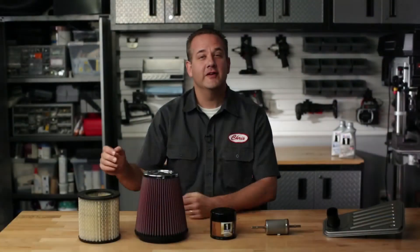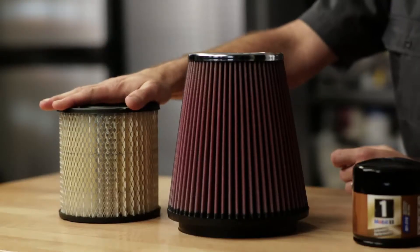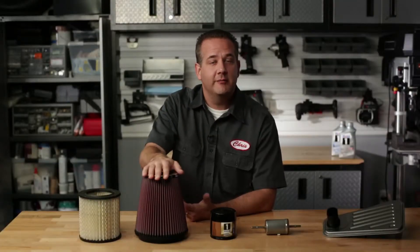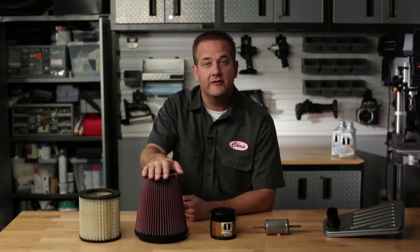When you hear the word filter when talking about cars, the one that comes to mind first the majority of the time is the air filter. A standard air filter helps remove dirt, dust, and other particulates from the air flowing into the throttle body. A high performance air filter will have a much more advanced filtration system, and in some cases will even cause greater airflow through the system.